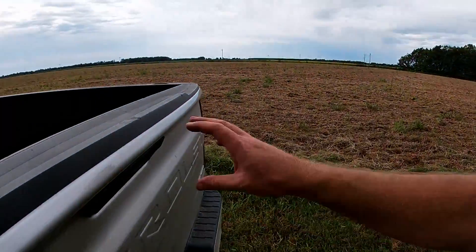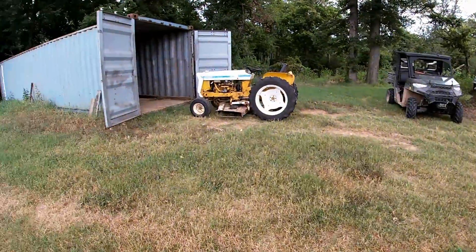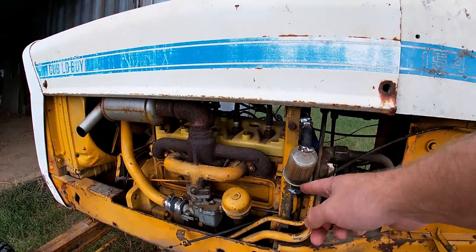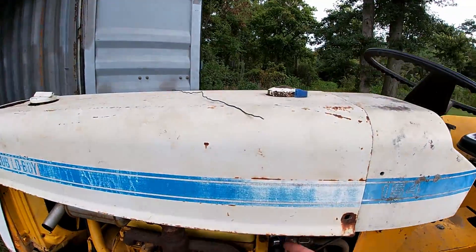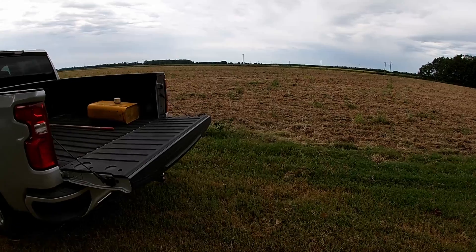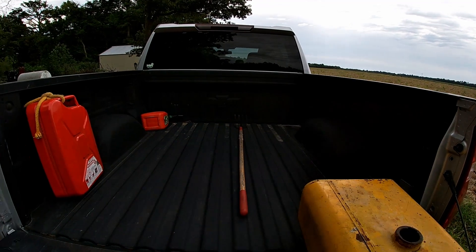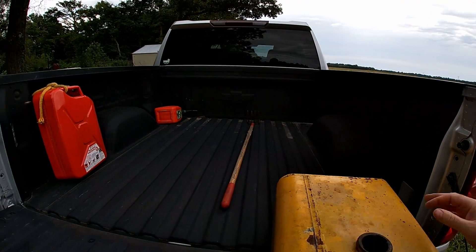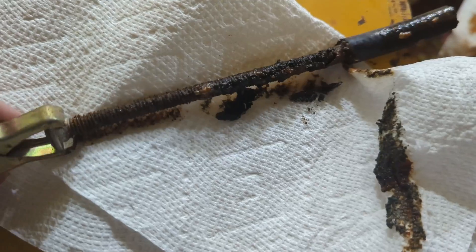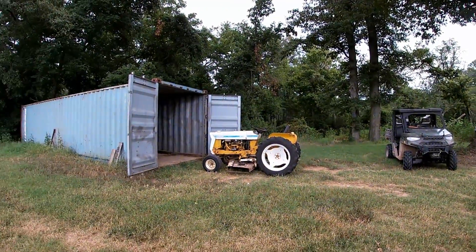So my main goal today is to get this gas tank changed out on this tractor. This one is horribly rusty and it keeps clogging up the line and stuff in here — can't hardly do anything on it. Unclog it and it clogs right back up. Got this other tank — parts tractor. It's not perfect but I did electrolysis on it, cleaned out a ton of the crud inside there, so it should be a lot better. I'm going to get it swapped out and we'll see what happens.